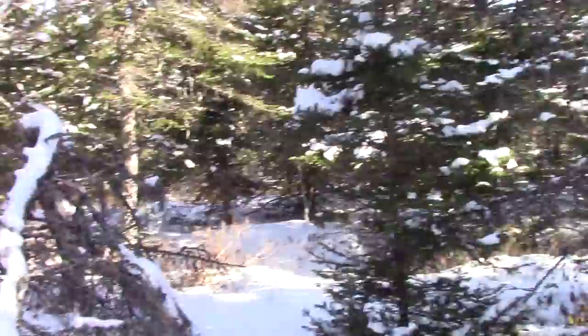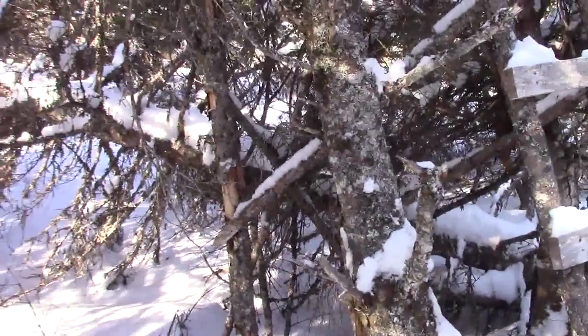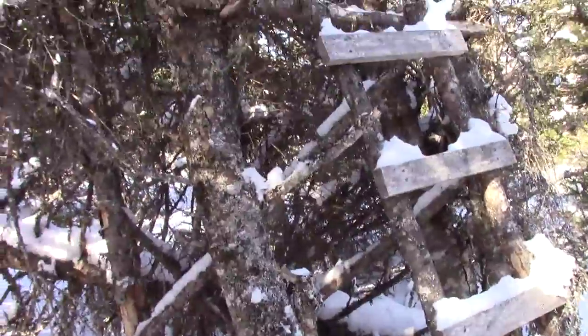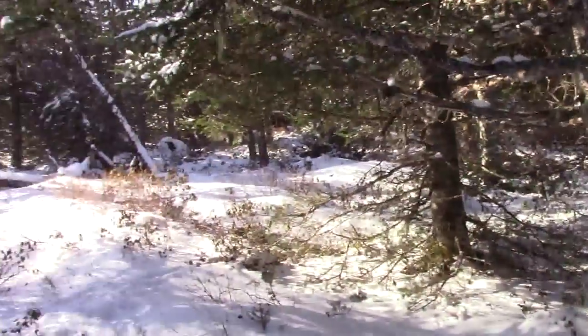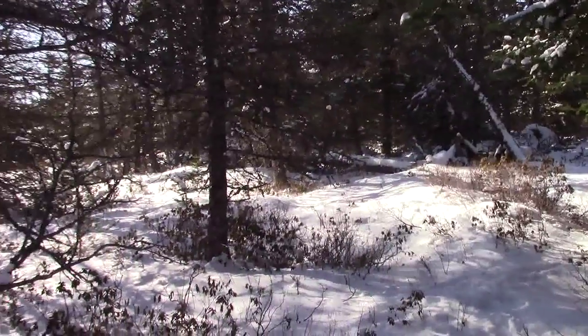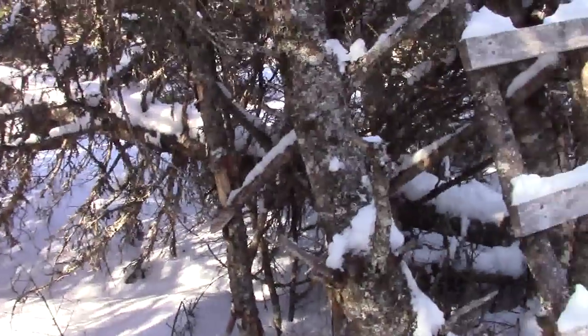Anyway guys, quick video — hope you like it. Me and the young fella are going bear hunting out in the spring; I get a bear each year. There's a lot of wood down there. Anyway guys, I'm gonna sign off there now.